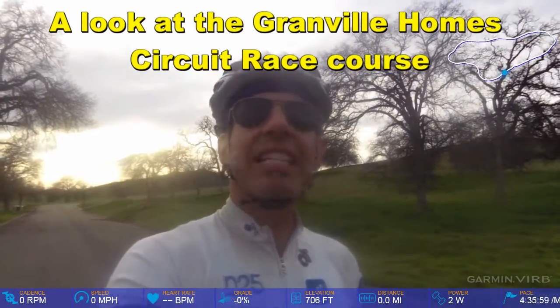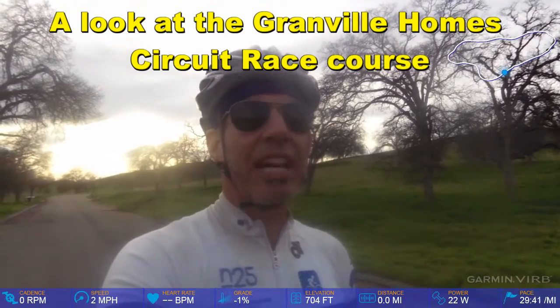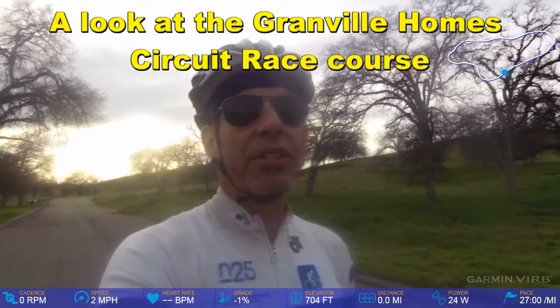Hey there, cycling community. This is Steve Gruces, The Cycling Greek. In today's episode, we're going to look at Stage 2, the Granville Circuit Race.